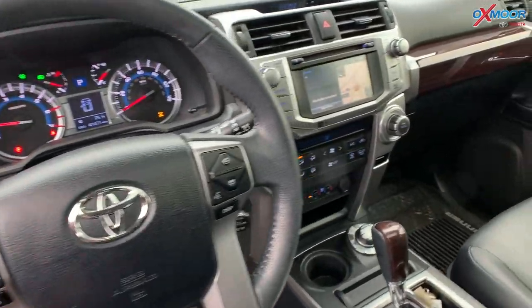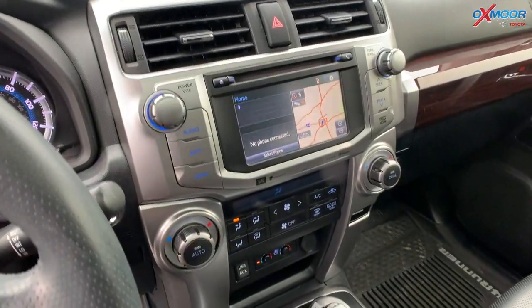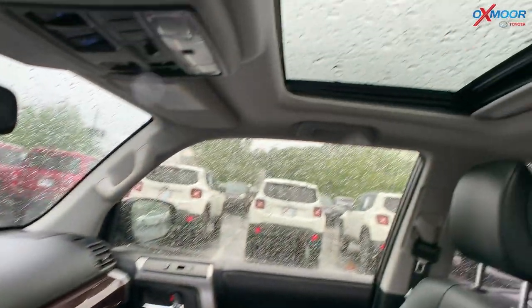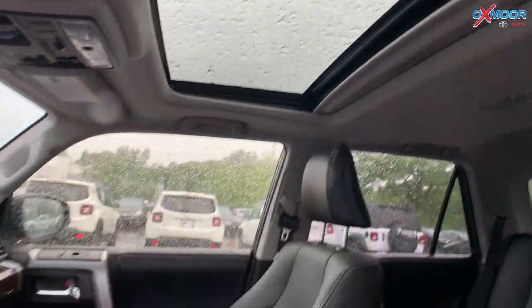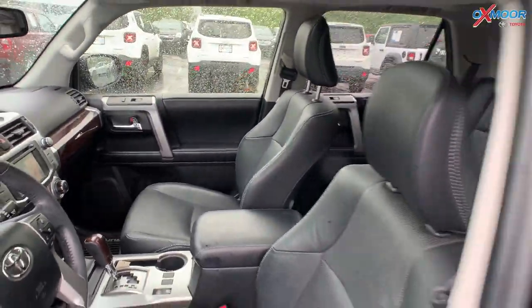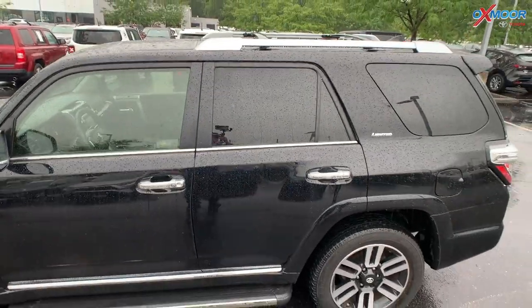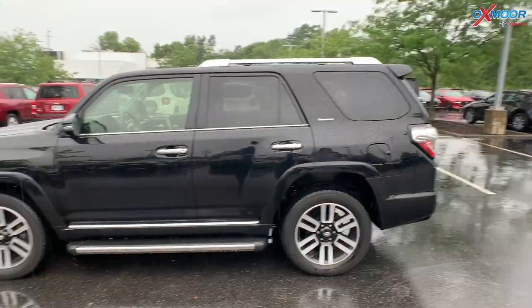This vehicle has an exceptional service history. All the work has been completed here at Oxmoor Toyota. Clean Carfax, one previous owner. The interior is in a black leather, mileage is 41,456, the price is $45,000, and this is one of the best values within 400 miles.